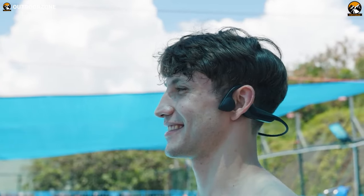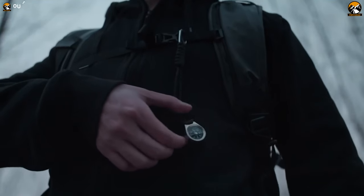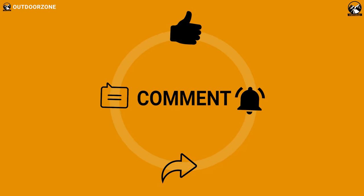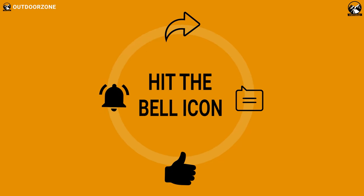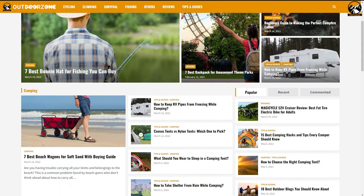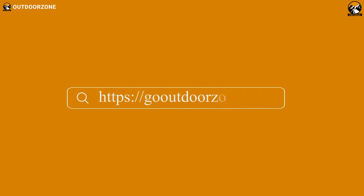So that was our list of the 7 coolest hiking gear essentials available today. Thanks for watching! Feel free to share your thoughts in the comment section and please share this video if you find it helpful. To know more about outdoor products, reviews, and buying guides, you can visit our website, GoOutdoorZone.com. We always crave to learn more — if you think we've missed a product or there's a product we should add, we'd love to hear your opinion!